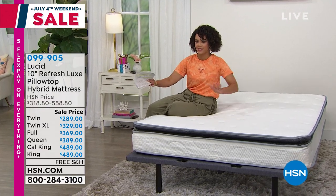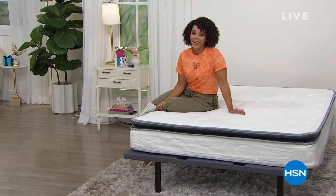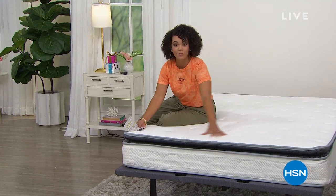It's a medium plush feel — that Goldilocks: not too soft, not too firm, just right. I can't wait to dive in. Give me about 30 minutes and we'll dive into that. But first, we've got to get some sheets, right?